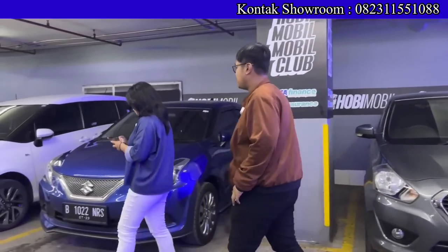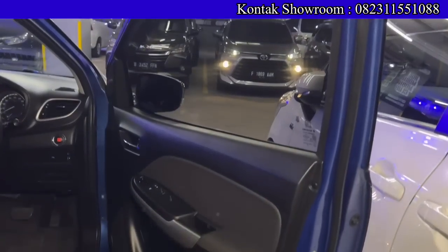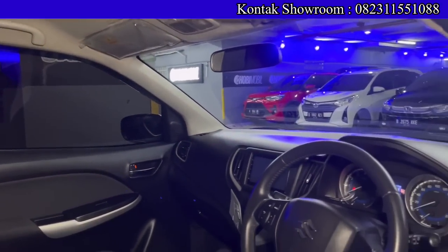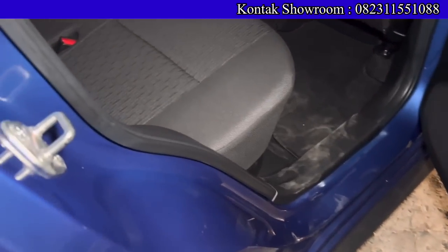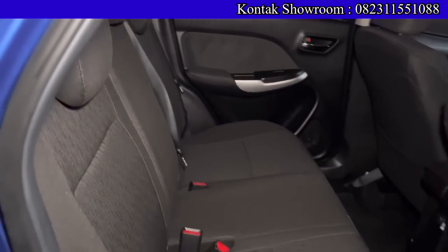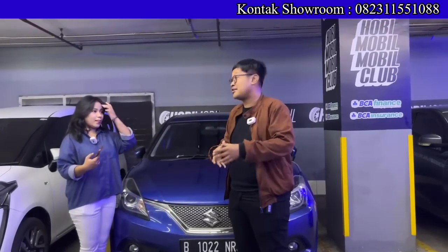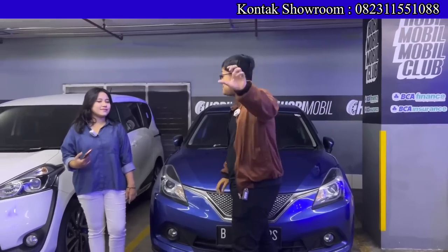Lanjut ada Suzuki Baleno tahun 2018, kilometer sekitar 70 ribuan. OTR-nya Rp171.500.000, DP Rp20.500.000, angsurannya Rp4 jutaan selama 6 tahun. Khusus yang sudah nonton video ini, Mbak Diva akan kasih cashback — DP langsung di bawah Rp20.500.000, angsuran tetap sama. Mesin 1400 cc irit, pajaknya panjang bulan 7 sampai 2023, plat genap wilayah Tangerang. Kalau mau tukar tambah, boleh difoto dulu atau langsung dibawa ke sini untuk trade-in — kalau harganya sudah cocok langsung proses.